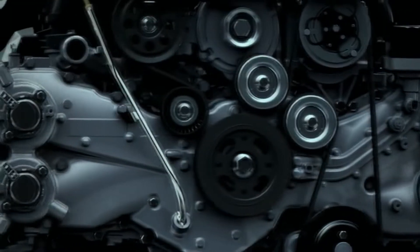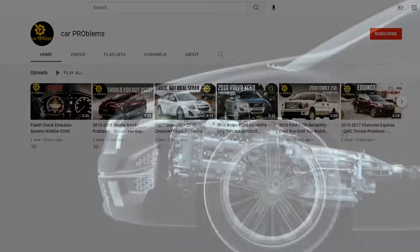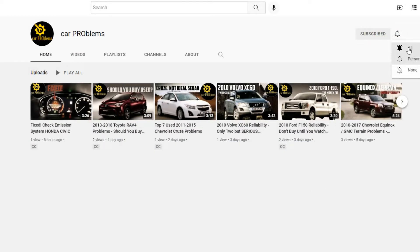On this channel we talk about reliability and problems. Here are the top Subaru FB25 engine issues.